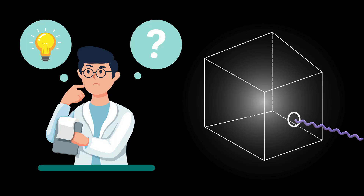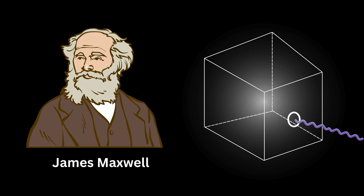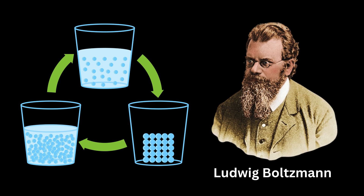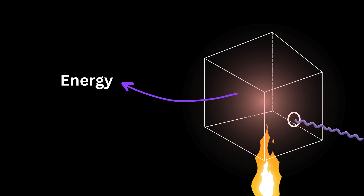Scientists wanted a way to predict this glow, especially how bright the light is at each color or wavelength. To do this, they used two big ideas. First was James Clerk Maxwell's theory, which showed that light is an electromagnetic wave. Second was Ludwig Boltzmann's work on thermodynamics, which explained how energy is shared in a system. Using these ideas, Lord Rayleigh and James Jeans began working on a formula to describe the energy inside the heated Jeans cube.